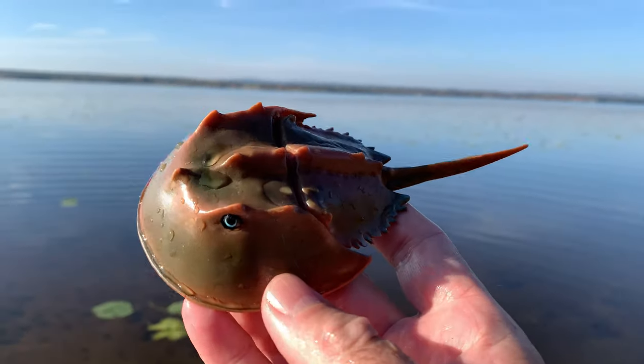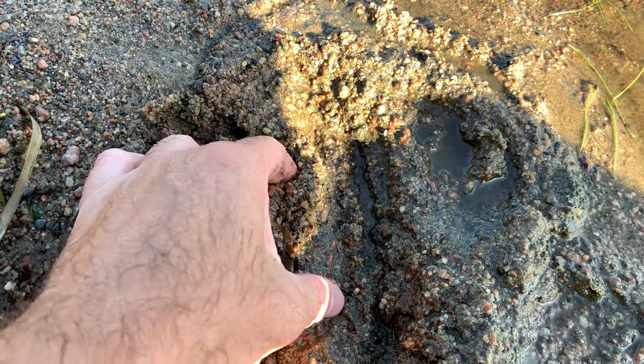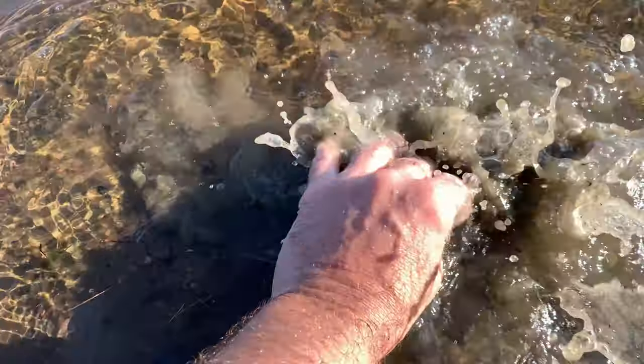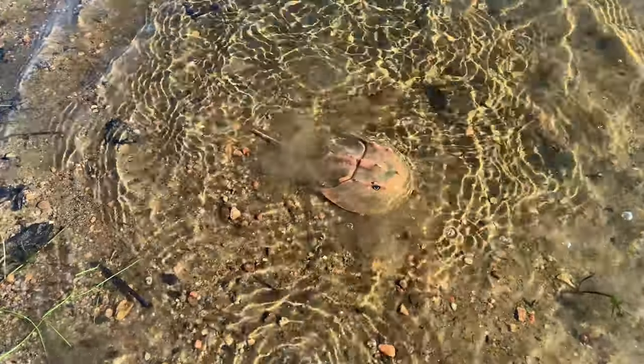Horseshoe crab. Horseshoe crabs have an amazing ability to regenerate their tails if they happen to lose one.